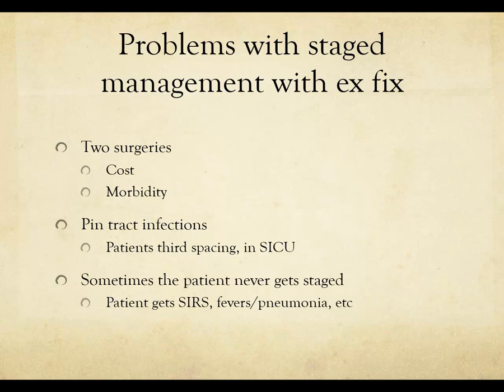Sometimes the patient never gets staged. The patient can develop systemic inflammatory response syndrome, ARDS, fevers, pneumonia, and they're never really ready to get their IM rod done. You can lose that window when you do a staging treatment. There's also a risk of complacency — some surgeons will just ex-fix a patient because it's easier, when the right thing to do is just rod them and be done with it.